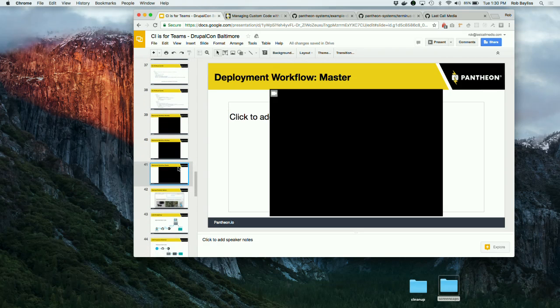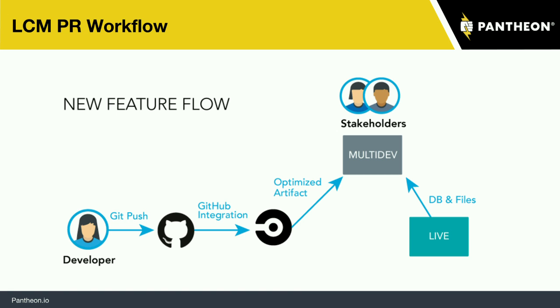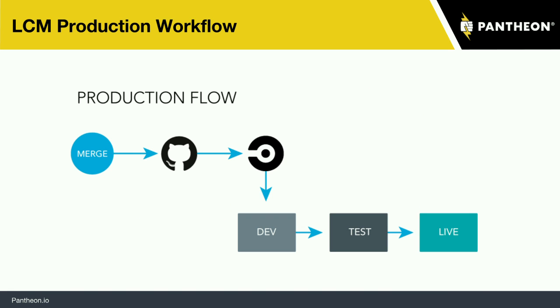Now that that's been sent up to Pantheon to that multi-dev instance, we have a new URL — it's named after the branch — and we can see that our border is in place. Awesome, let's send it off to the stakeholders for review. Just to recap: we've gotten stakeholder sign-off, and we probably got code review on that pull request because we always do that. Next is the production flow — really it's just a mirror of what we did there, except we pushed to the master branch, and then it's a one-click button deployment to go from dev to test to live.